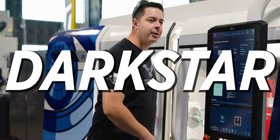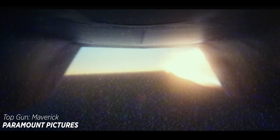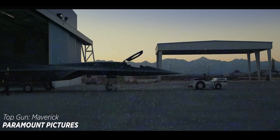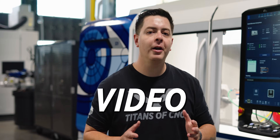This machine makes the Dark Star. Stick around to the end of the video and I'll show you what I mean.